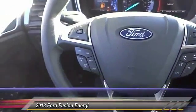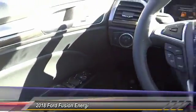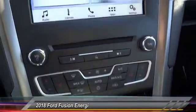CD player, compass. If you like it online, you'll love it in your driveway — take it for a spin today.